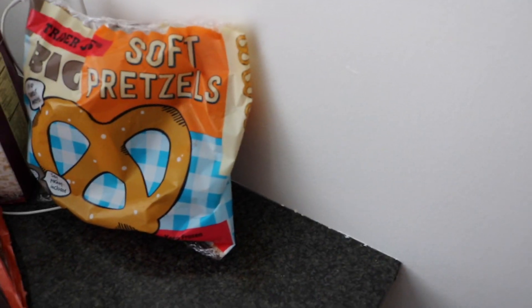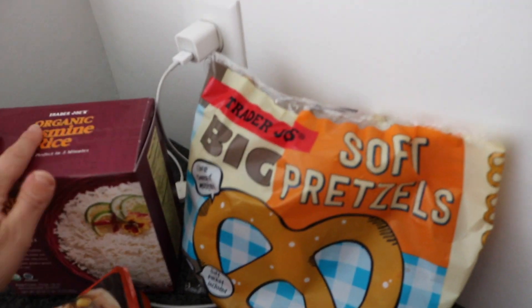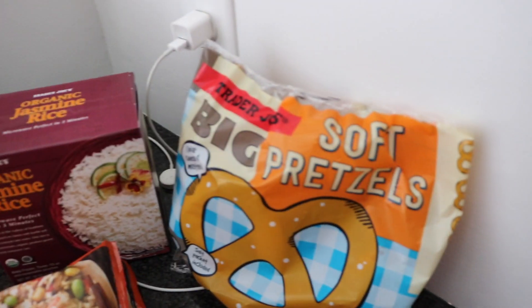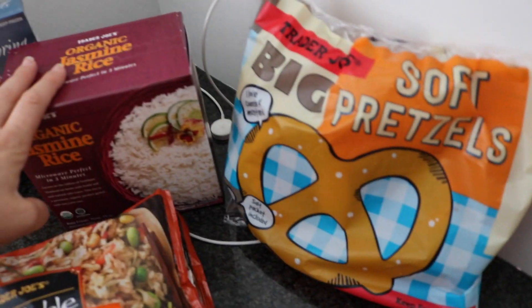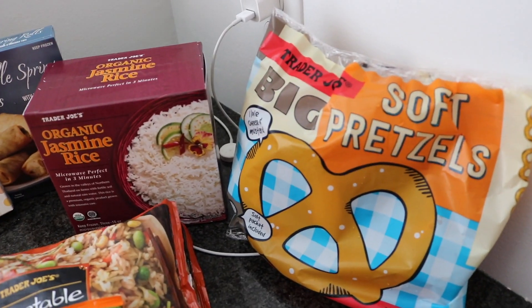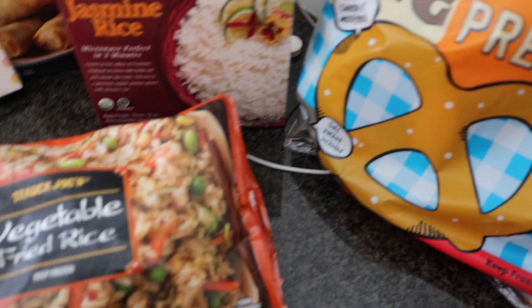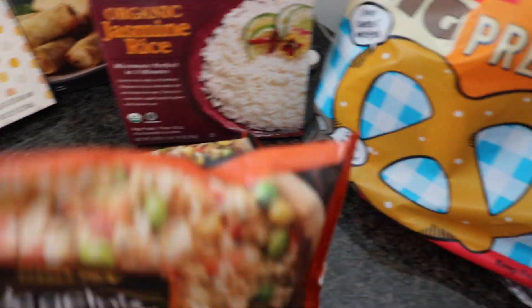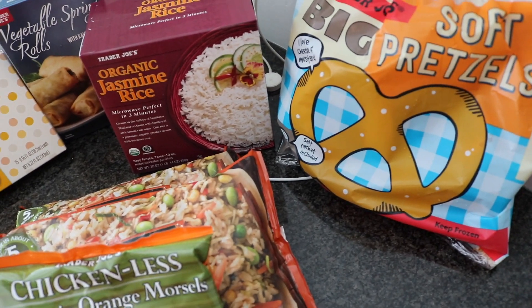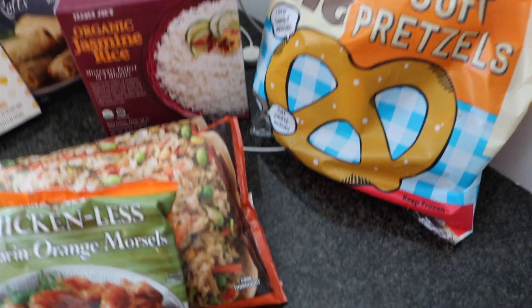Organic jasmine rice — a huge staple in our house. I use that for everything, I love the Trader Joe's jasmine rice, so good. My husband loves the vegetable fried rice at Trader Joe's, so I picked up two of those, which we'll probably have with their mandarin orange morsels.